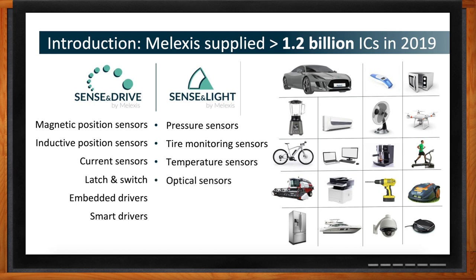The Sense and Light side includes temperature sensors, pressure sensors, and tire monitoring sensors — so if you have a new car, we likely make the sensor that tells you when your tire is getting flat. We also do time of flight, which is like a camera but tells you the distance to an object, sensor interfaces for amplifying low-level strain gauge signals, and embedded lighting with true color technology that guarantees consistent Pantone color matching over years.